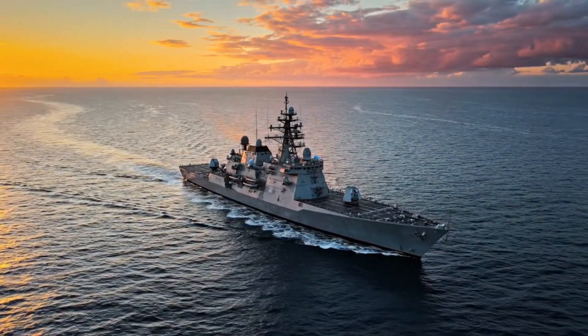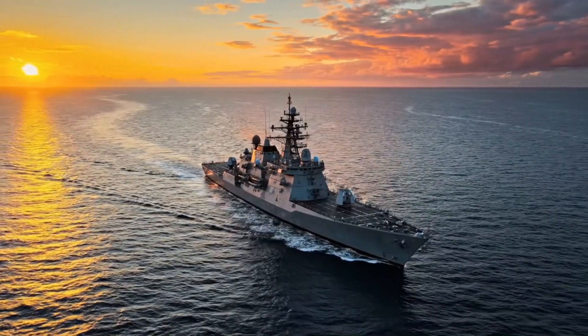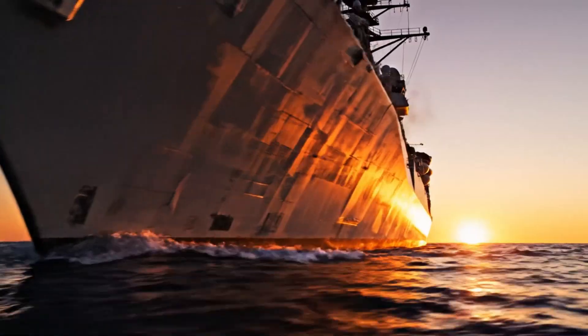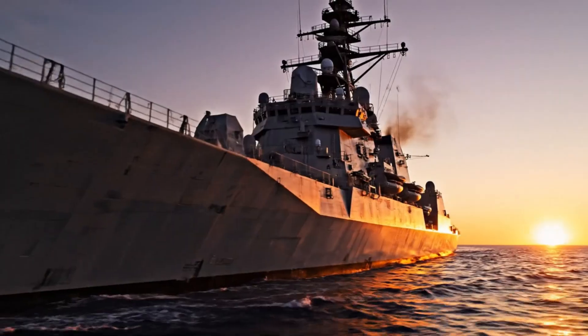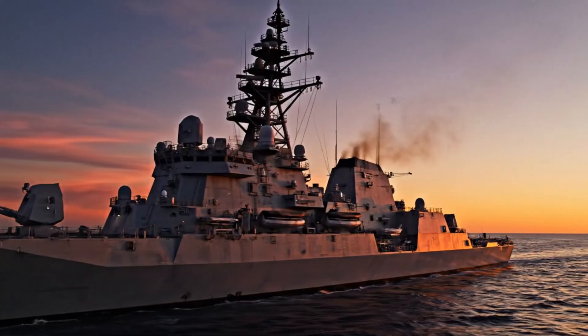In the modern era of warfare, the most dangerous and advanced defense system isn't in the sky — it's on the sea. This is the Aegis Combat System, and today we witness it in action during a real engagement.